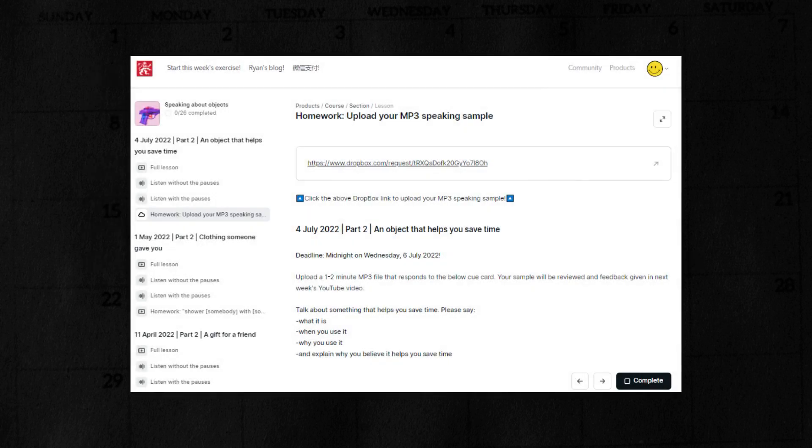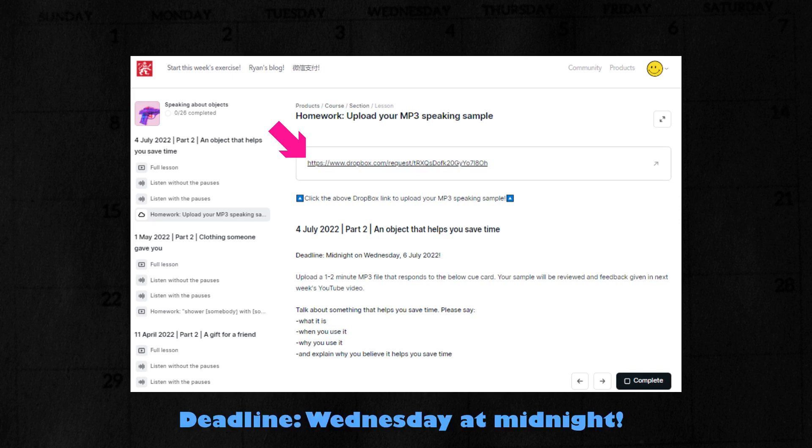Before we get started, I would like to invite you to participate in a contest this week. If you click on 'start this week's exercise' at the website, you will see the option to upload your speaking sample. I would like to invite you to upload an MP3 of yourself responding to this cue card. I will review your response and offer some feedback in a YouTube video published next week. The submission link will close late on Wednesday night, so please upload your file before then.